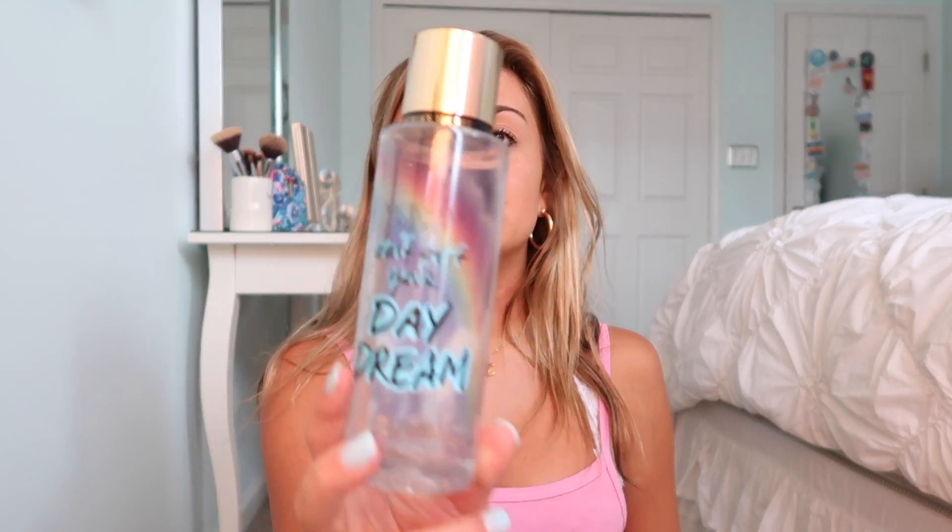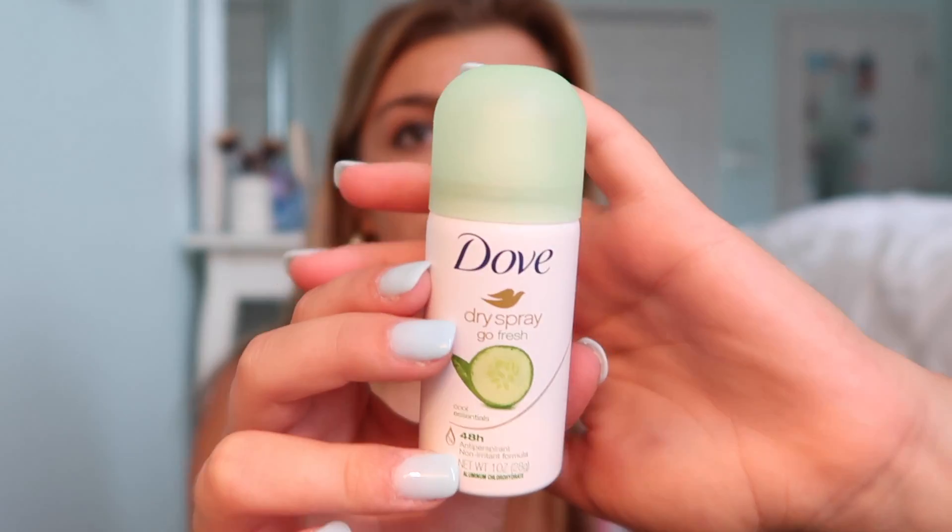I also got Scotch tape — I always find myself needing it. Inside my pencil case I also keep perfume. Throughout the school year I keep a travel deodorant and a perfume in my bag because I don't go to my locker every single period, so it's just easier. This scent is 'Don't Quit Your Daydream' from Victoria's Secret — they don't sell it anymore but it smells so good, kind of like Daisy by Marc Jacobs. And I got this Dove dry spray deodorant — gotta make sure you're smelling good.